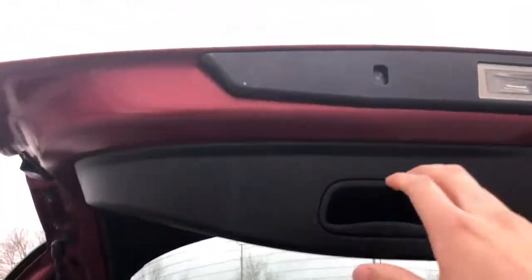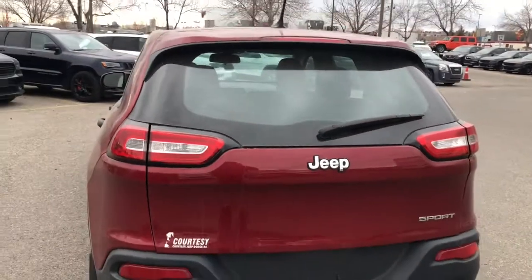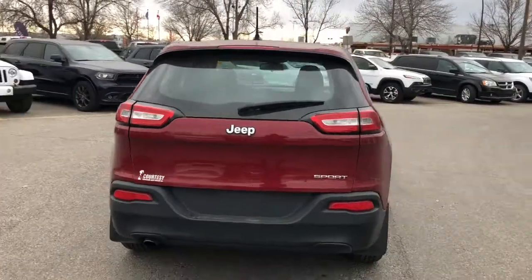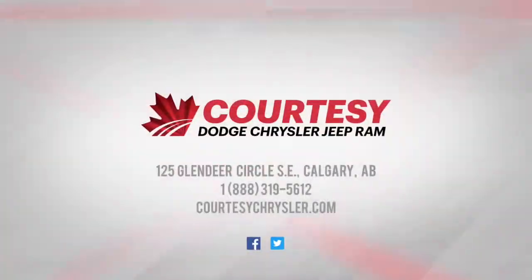This vehicle has been fully inspected and does have a full car proof. It's been five star clean to look brand new, so don't miss your opportunity to bring this beast home. This was Nick, hope you guys have a great day.